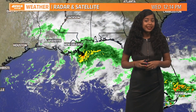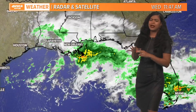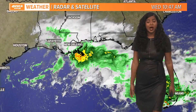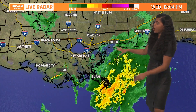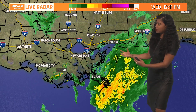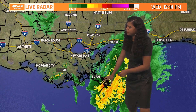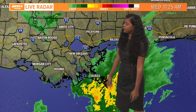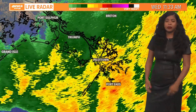We have a surface low that's beginning to take shape over the Gulf of Mexico — we're calling it a Gulf low, a very slow moving system — and it's beginning to push in some heavy rain along our coastal areas this afternoon. Looking at the live radar scan across our forecast area, the brighter oranges and yellows indicate where the heavy rain is located, over the mouth of the river, with some light showers moving into southern Mississippi as well as Burris this morning.